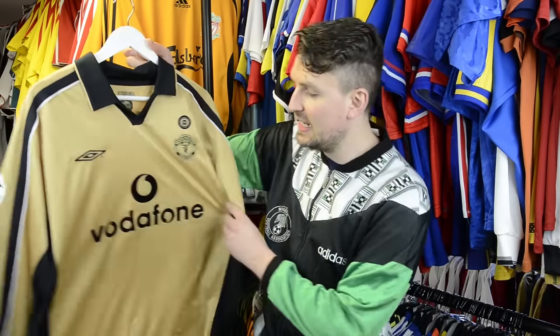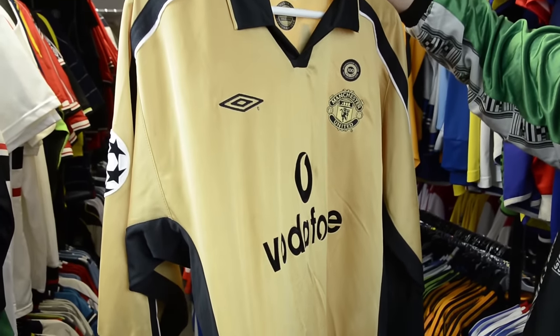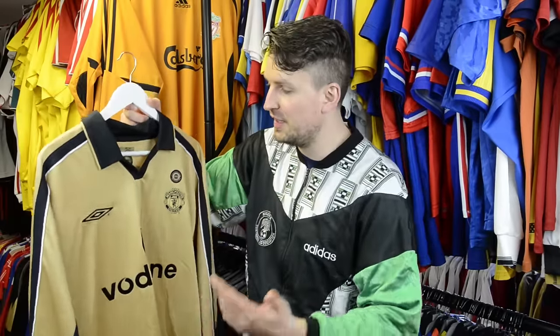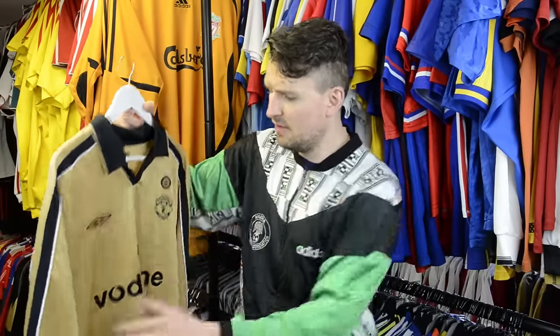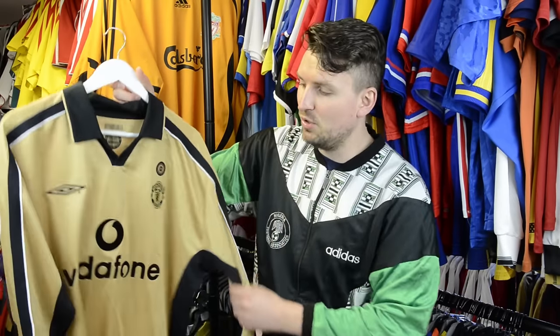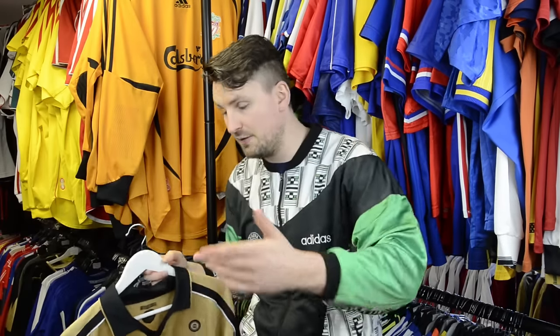From one of the game's great defenders to another — David May on this Manchester United centenary third shirt from the 2001-2002 season. So much going on here, so many differences to the replica version. For a start, the shirts the players wore are single layer — they're not the reversible version.